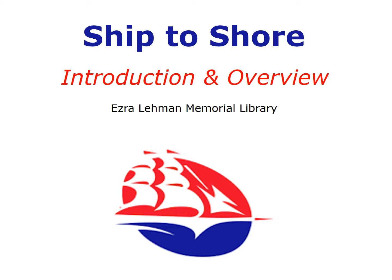The Ezra Lehman Memorial Library website is your gateway to an incredible array of information, resources, and tools. This tutorial will introduce you to the major features of the website and our most important library services. You'll be introduced to the Discovery Search, Research Guides, Research Assistance, and our Ask Us Anything search box.